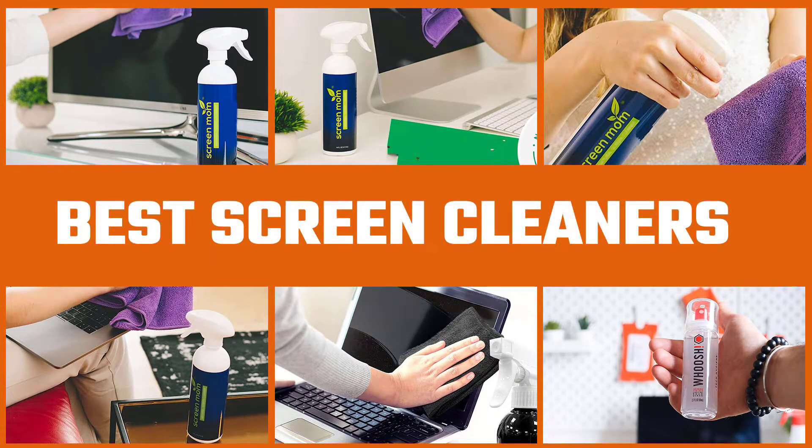Simply look through all screen cleaners in this video below and you'll easily find the best screen cleaner for you.